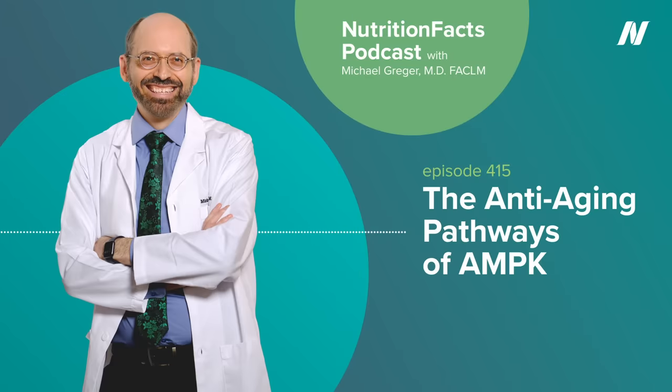My latest book, How Not to Age, has been out for about half a year now — check it out from your local public library. And of course, all the proceeds I receive from the sales of all my books goes directly to charity. NutritionFacts.org is a non-profit, science-based public service where you can sign up for free daily updates on the latest in nutrition research with bite-sized videos and articles. Everything on the website is free. There are no ads, no corporate sponsorships, no kickbacks — strictly non-commercial. I'm not selling anything. I just put it up as a public service, as a labor of love, as a tribute to my grandmother, whose own life was saved with evidence-based nutrition.